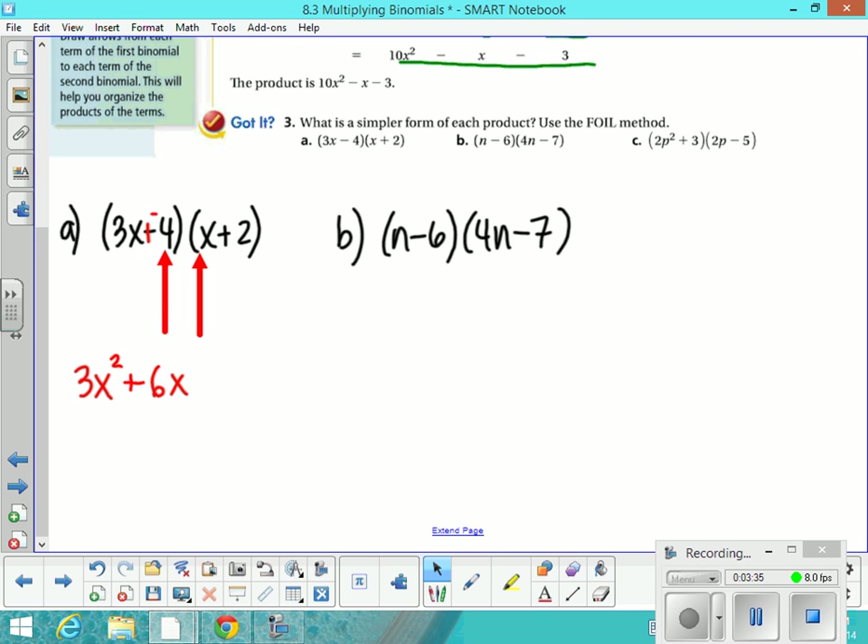Then we're going to multiply the inside terms: negative 4 times x, which is negative 4x. We're separating each new term with a plus sign. Then you're going to multiply the last terms — negative 4 times 2, which is negative 8. Then all you have to do is combine those outer and inner terms. They don't always combine, but they usually do. And you get your final answer.